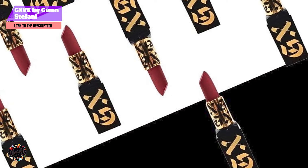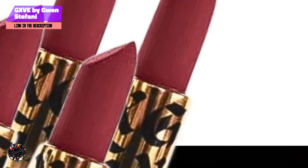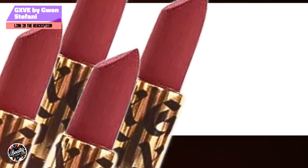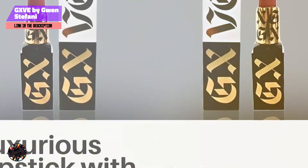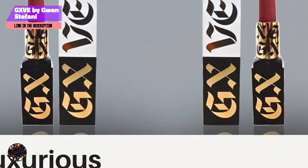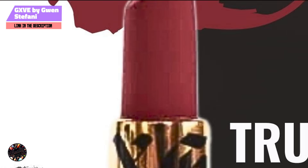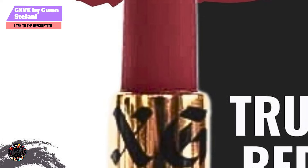This lipstick is perfect for those who love a matte finish but struggle with the drying effects of traditional formulas. The hydrating ingredients make it comfortable to wear all day, while the intense pigmentation means you don't need to reapply constantly. It's versatile enough to be worn for both day and night looks, making it a staple in any makeup collection.